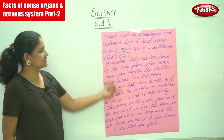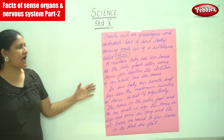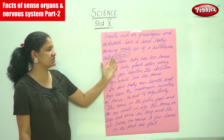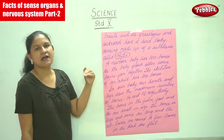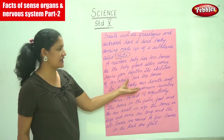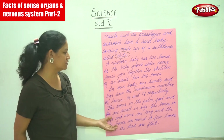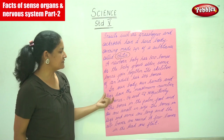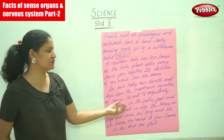To summarize: insects such as grasshoppers and cockroaches have a hard body covering made up of a substance called chitin. A newborn baby has 300 bones, and as the baby grows older some bones join together, so the skeleton of an adult has 206 bones. In our body, our hands and legs have the maximum number of bones — 54 and 52 respectively.